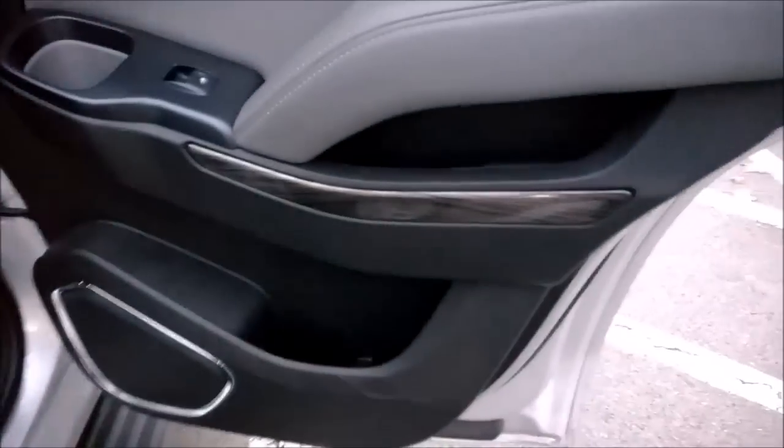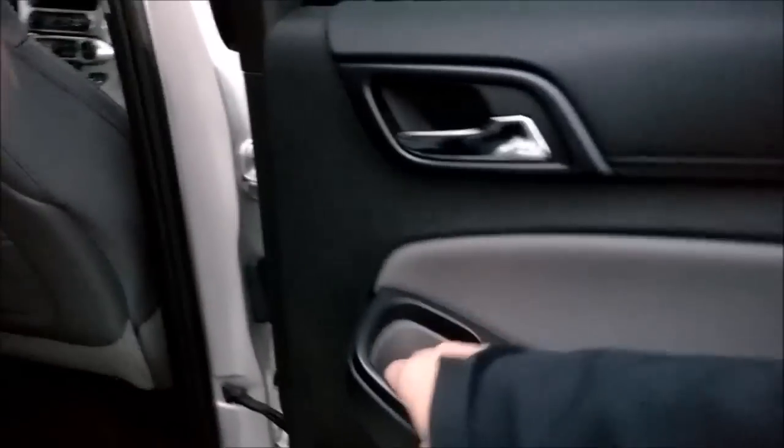We have a fold-down screen and a full-on set of cables and entertainment back here. A little hard to see. Bins everywhere, containers everywhere — a little one there, a little one there, a little one there.